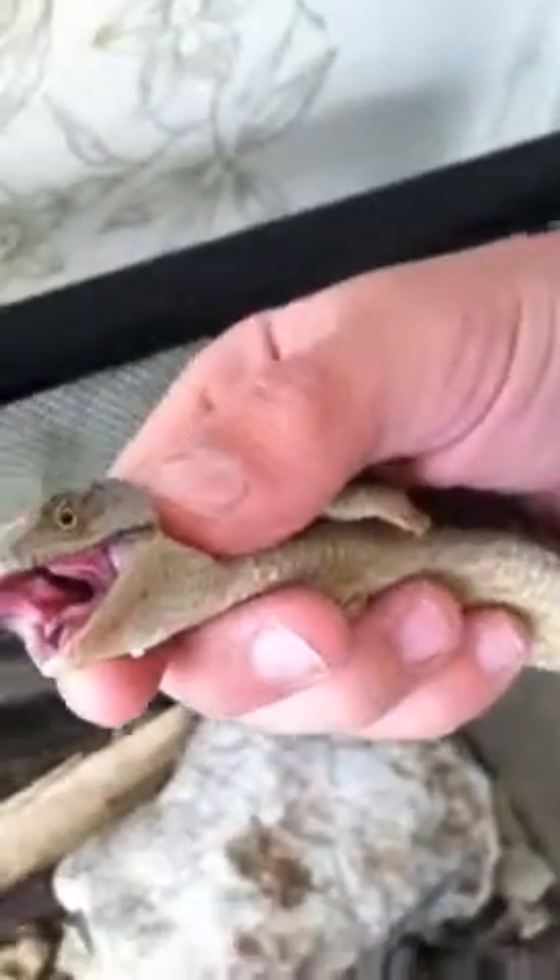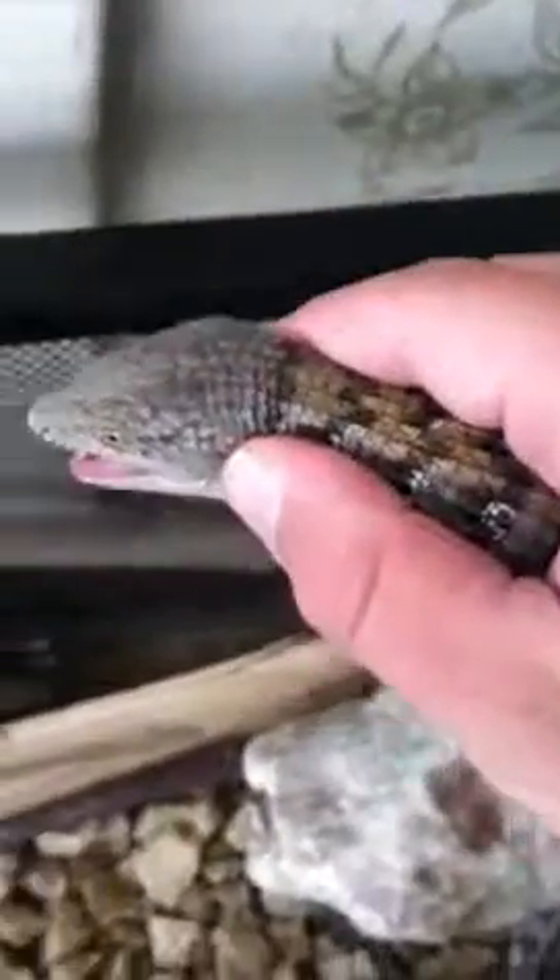Yesterday he was flashing me his hemipenes, so I know for sure that it's a male. I like this one. I'm going to keep him for a while.